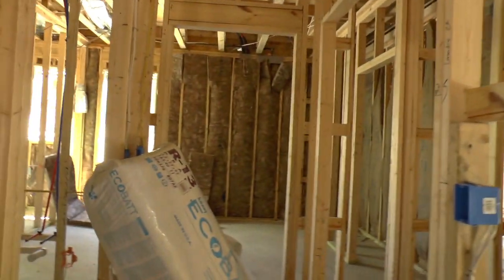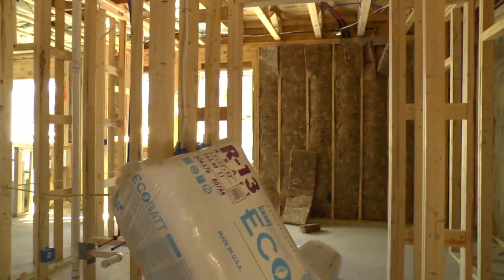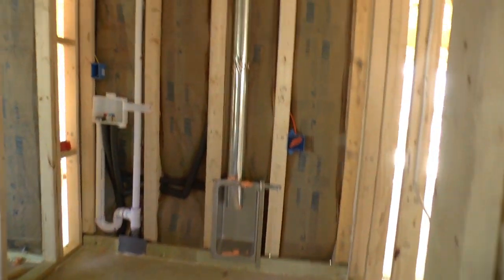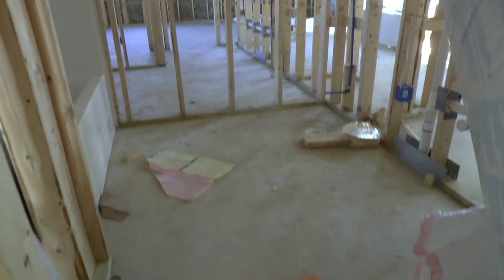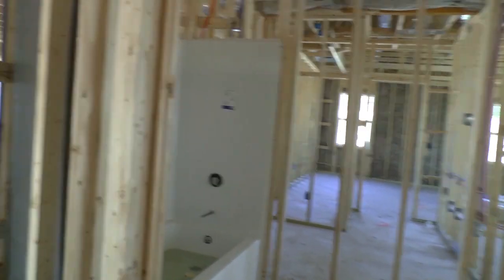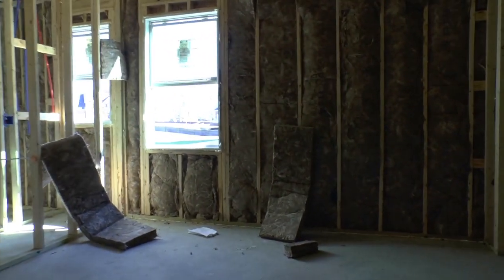A good-size kitchen pantry right there. And then again, off the garage door, you've got the washer and dryer room right here. And then another full bathroom, and then another secondary bedroom.